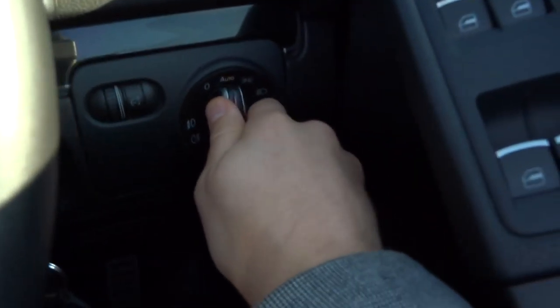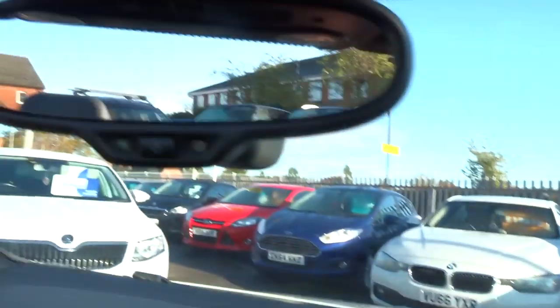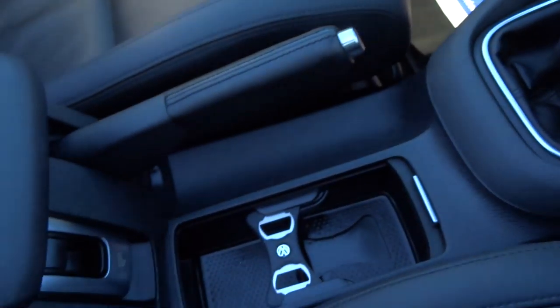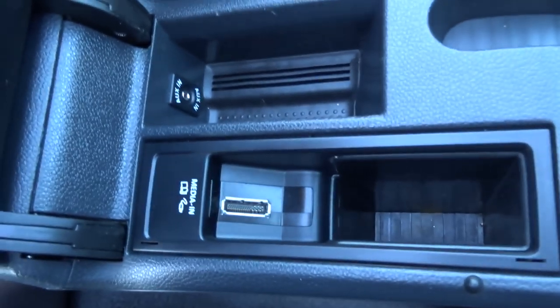Auto headlights, electric folding door mirrors — it's just in such great condition with such a lot of tech on there. You've also got your automatic dimming rear view mirror, and your media input there in your centre armrest, which is very useful and very comfortable to use.